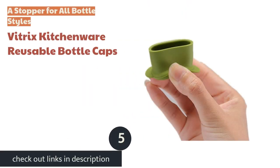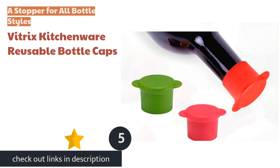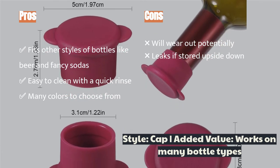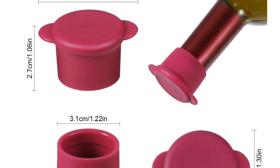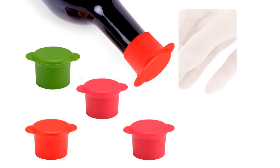The next product is the Vitrix Kitchenware Reusable Bottle Caps. Wine vessels might not be the only bottles you want to seal and save for another day, and the Vitrix takes versatility in a new direction with a cap-like design. It sits snug on the outside of the bottle, allowing it to fit almost any wine bottle, beer, soda, or even olive oil. The clean design allows for a simple, no-fuss rinse.